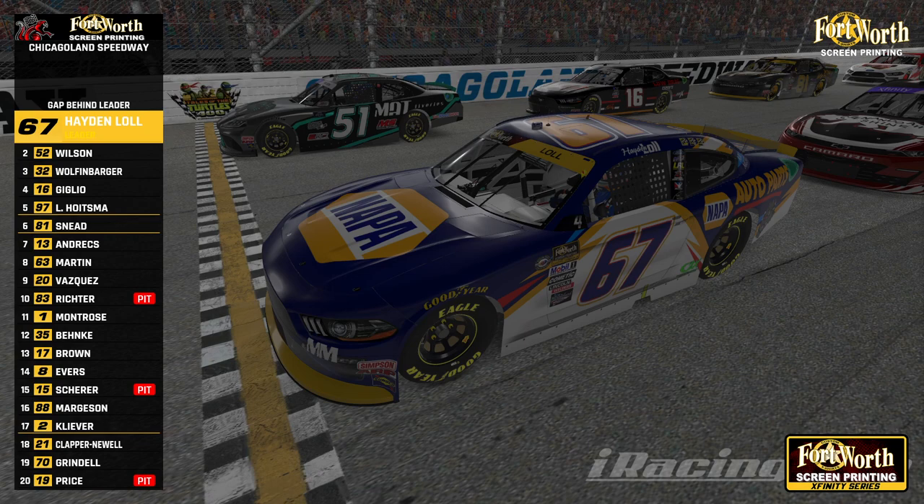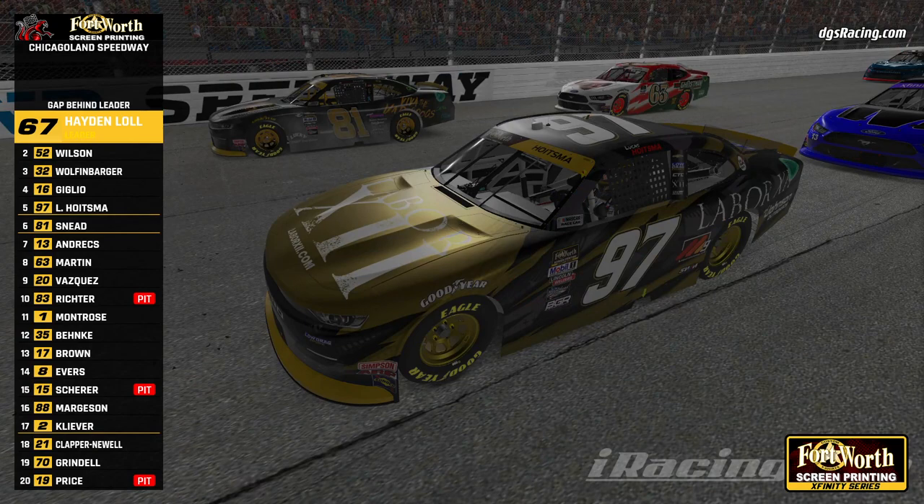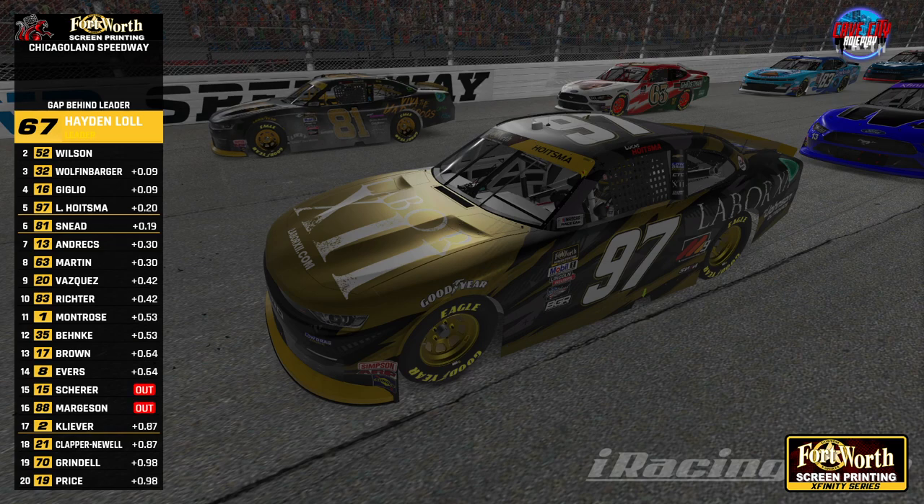Good luck to you, Hayden. Fingers crossed we can get another one. Now let's go find Lucas in the 97. All hands on deck tonight as we go for a championship — how do we feel about Chicagoland, 120 laps? Not feeling great in practice, to be honest. This thing has a lot of front-end grip, not what I was expecting — I think it's probably the nighttime. The top line seems pretty strong to start out, but I think it's going to burn the tires too bad. The right front seems like it's getting really hot under normal circumstances, so we'll see.